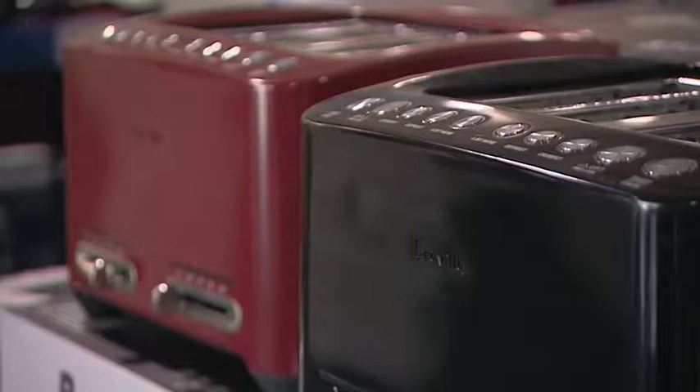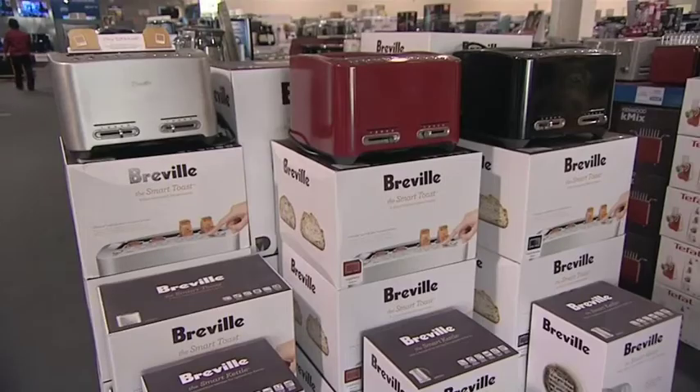And what about Breville? Breville come in a colour range as well. There's black sesame, cranberry, and there's a nice stainless steel and also a brilliant white.